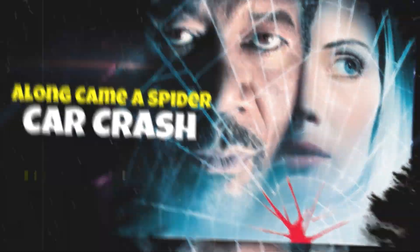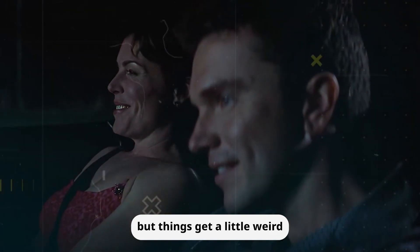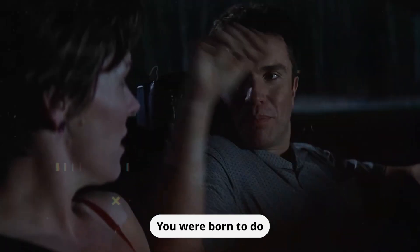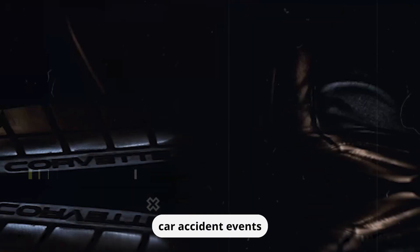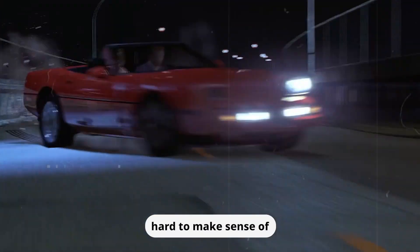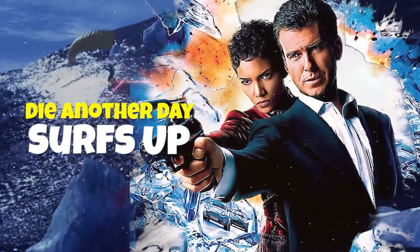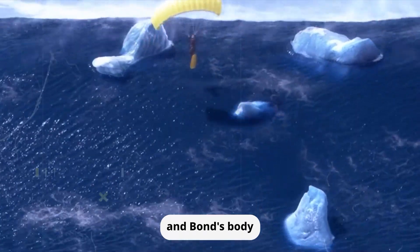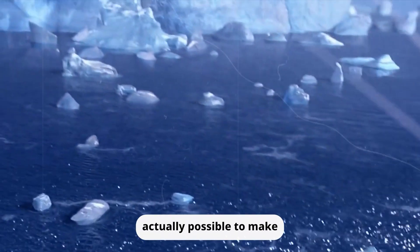Along Came a Spider — Car Crash. We see an undercover cop posing as the date of a murder suspect, trying to gather information to solve the case. It's an intriguing premise, but things get a little weird when the film progresses, with strange physics-defying car accident events and surreal imagery that can be hard to make sense of. Additionally, there's a cringe-worthy moment when Bond finds himself surfing a wave — it was entirely CGI, and Bond's body movements were completely unrealistic. It's a classic case of trying to do too much with visual effects without considering whether it's actually possible to make it look convincing.